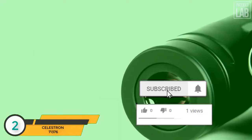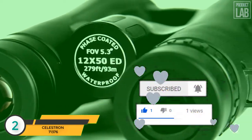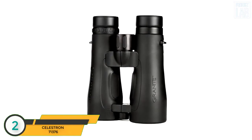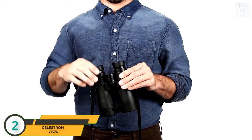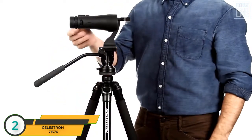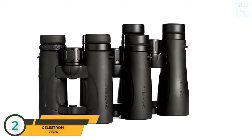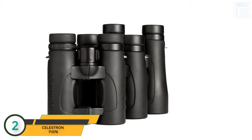The fully multi-coated lenses are paired with phase and dielectric-coated BAK4 prisms for even more light transmission and brightness. A durable yet lightweight waterproof magnesium housing protects your optics from the elements. Sturdy metal twist-up eye cups allow for easy viewing with or without eyeglasses. You can even mount your Granite ED on a tripod for extended viewing sessions. Granite ED is available in a range of sizes, from the compact 7x33 with a wide field of view to the large 12x50 for increased magnification, perfect for long-range glassing.